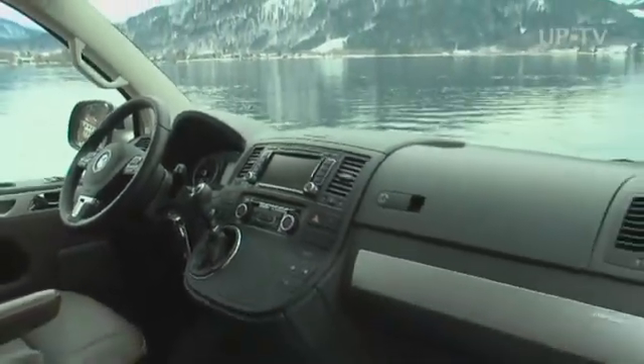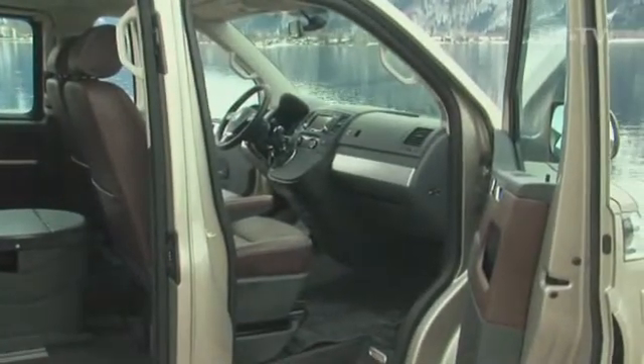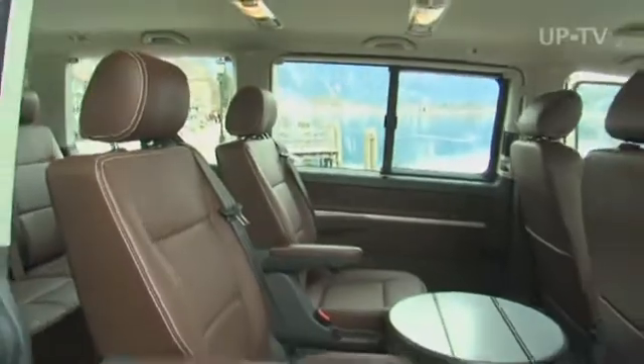Top-class seats pamper the driver and front passenger. The high-seating position is just right for relaxed motoring on long distances.